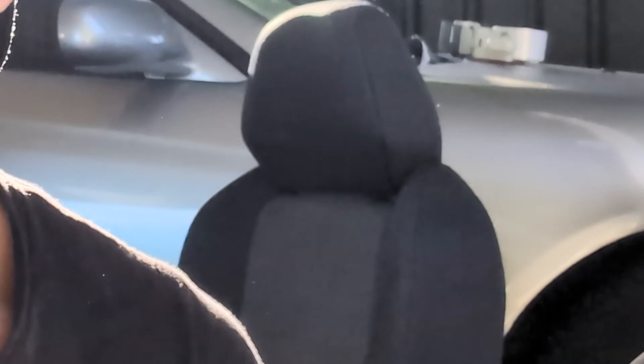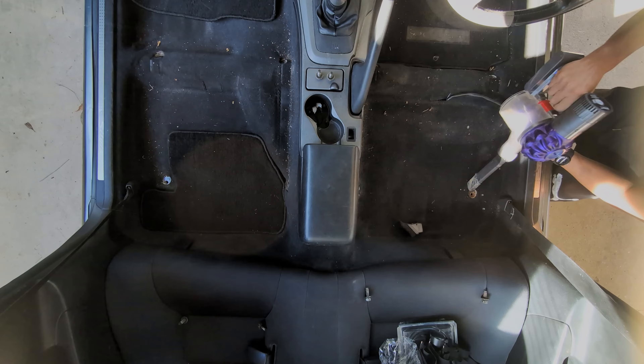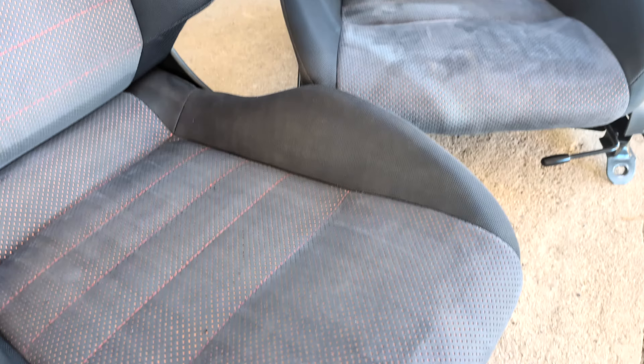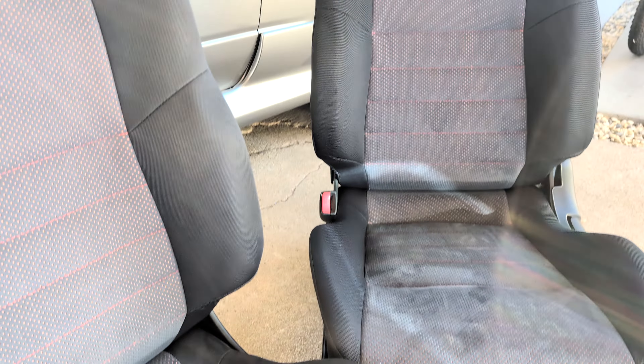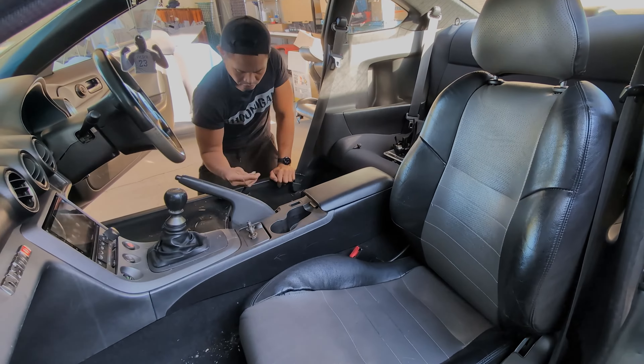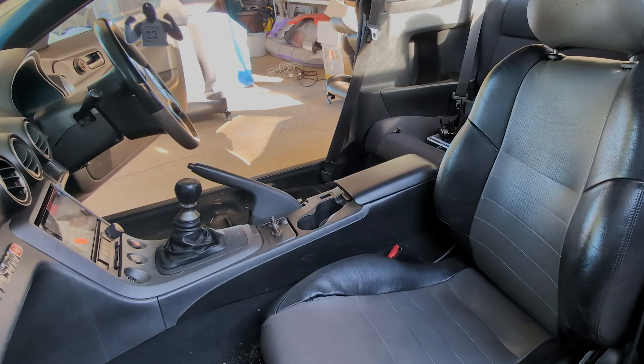Hey everyone, welcome back to another S15-200SX RestoMod video. I've managed to find some really interesting seats, so really excited to be getting these in. You can see them in the background there, but we'll give the interior a proper clean as well. Since we've got the car, we haven't done that just yet, but check out these seats — they're absolutely awesome and in much better condition than the ones in there, which are an interesting two-tone variant.